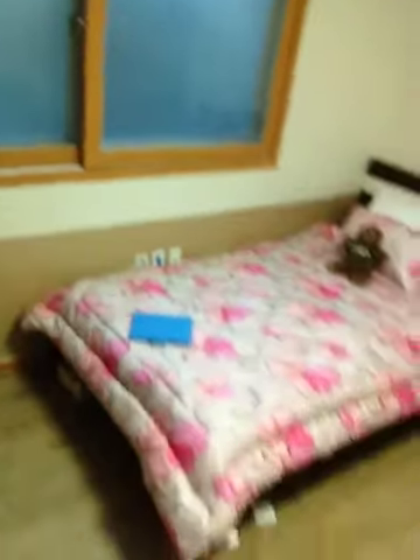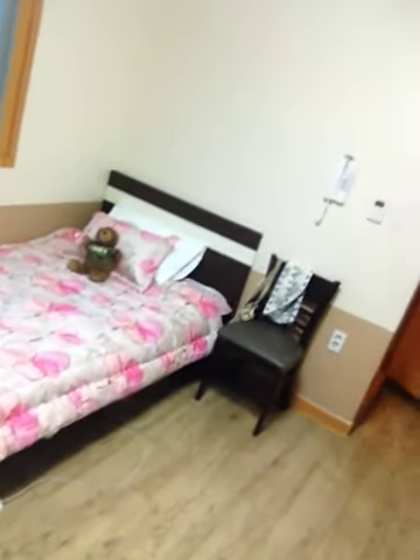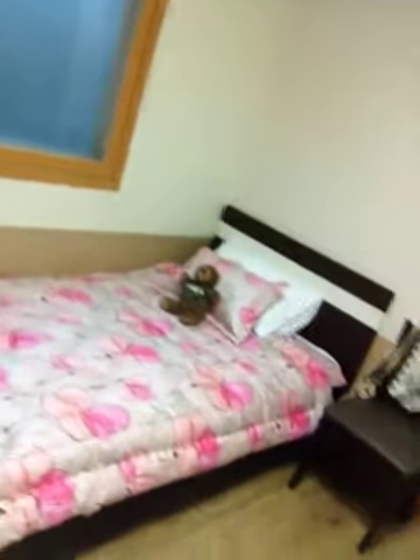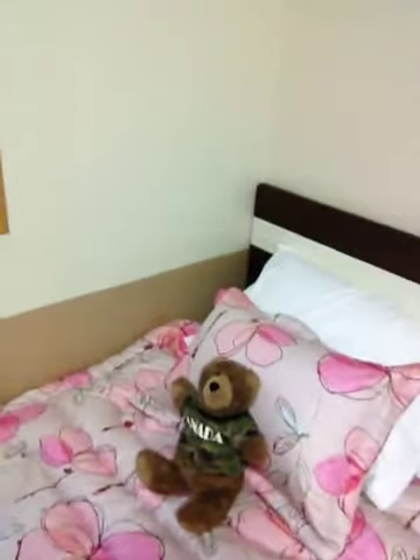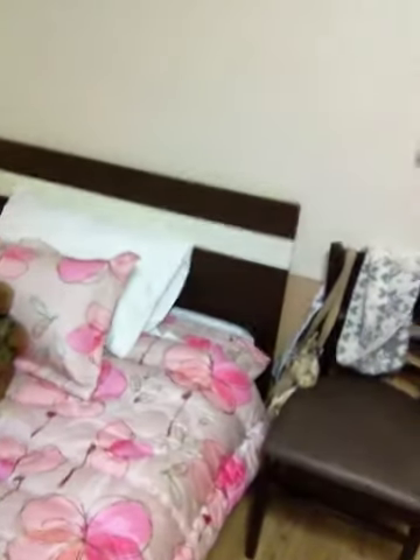I'll just flip you around and show you. We have my bed right here. It's my new pink bedding that I got — it's very girly, but I like it. I have Teddy, all the way here from Canada, representing. I have a chair acting as my bedside table until I get something that I can use for there.